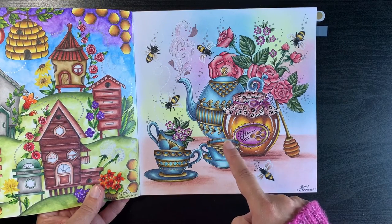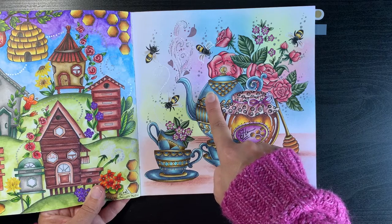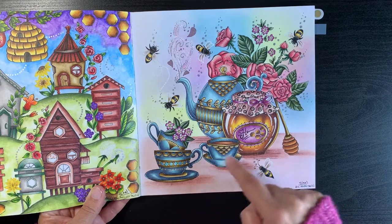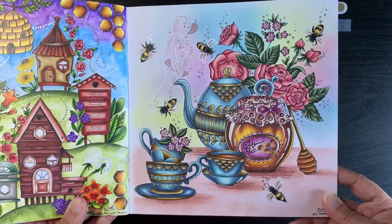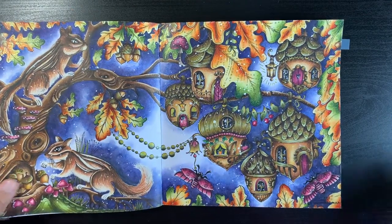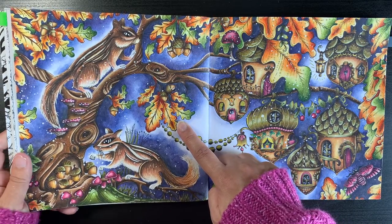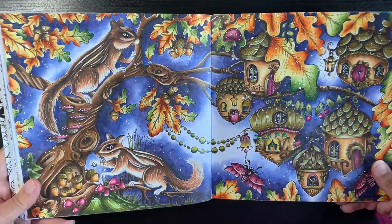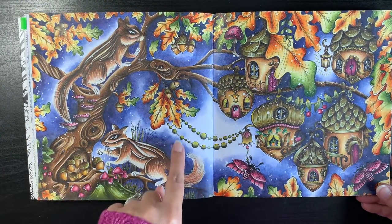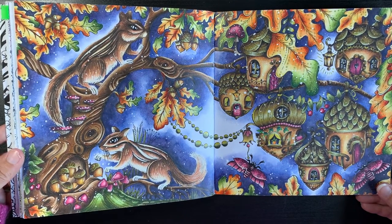I used Black Widow pencils for certain elements like the blue — that's not Faber-Castell. Then the last page was a double page spread. I have a how-I-colour video on leaves in my Autumn series on the channel, but the rest of the page I did in my own time. I used Neocolor 2s for the background. Really enjoyed this page.